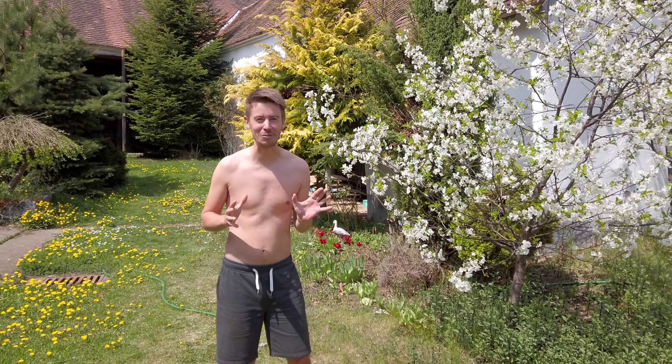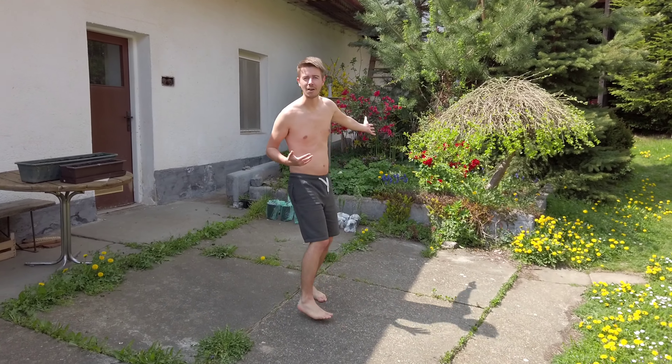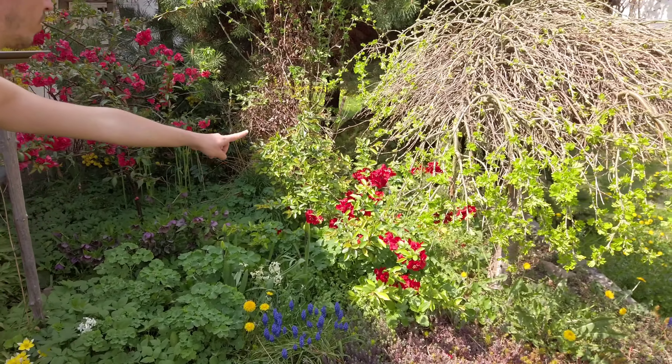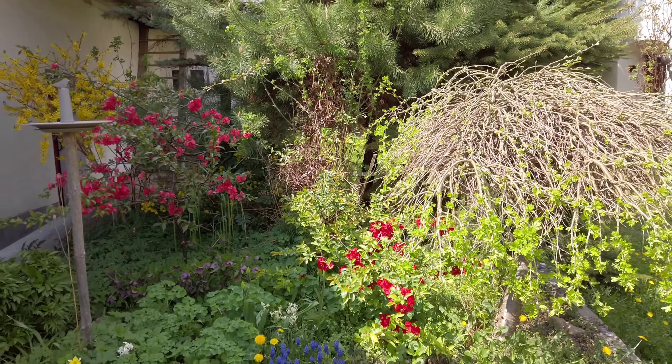I was totally looking forward to this. And here this flower garden bed is amazing too because of these two shrubs. The flowers are so pretty. So I absolutely love it.